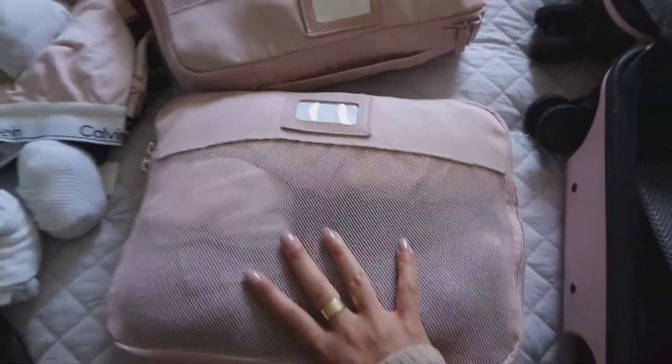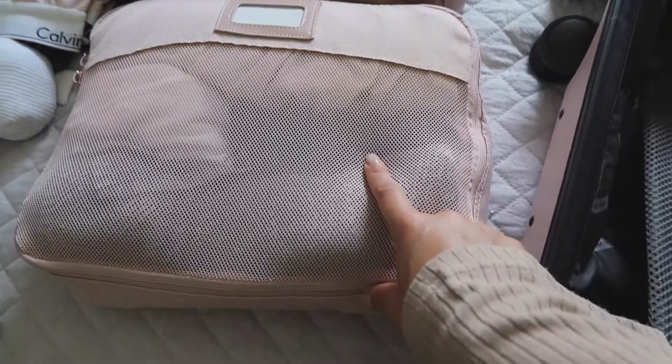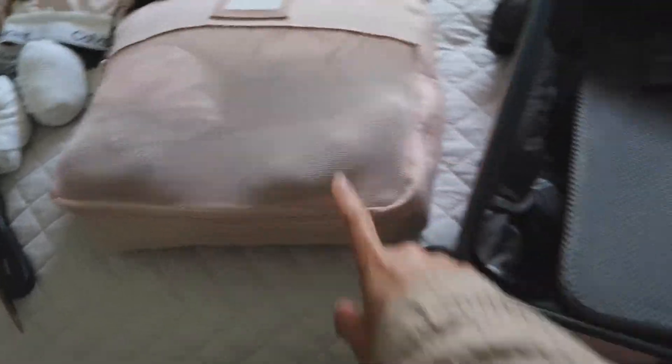I've filled two of the packing cubes — I think these are the small size. I have all of my tank tops, sports bras, and leggings in one. I have my one day going-out outfit in another. And I have my towels as well. I'm going to go ahead and put them in this side of the suitcase.